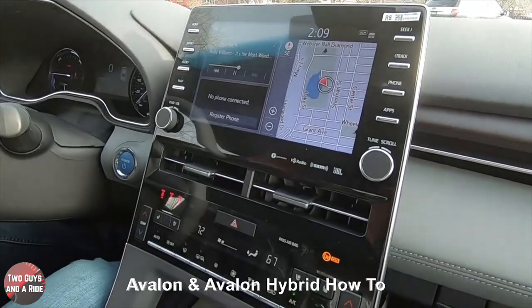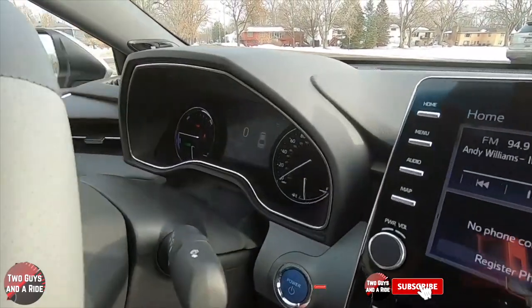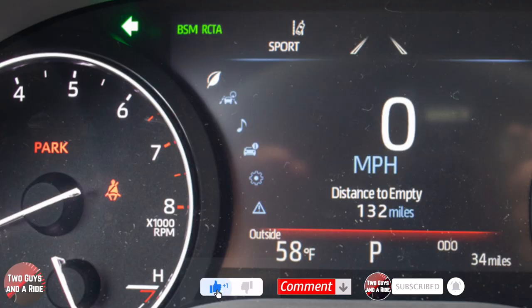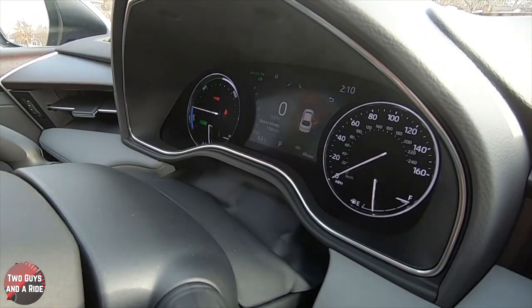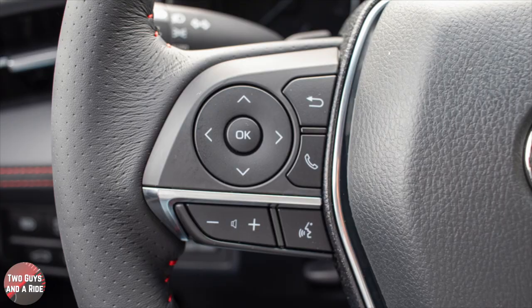We're going to start with the driver's information center. The first thing to point out is the digital display in the middle — on the left are a bunch of icons. These are all your main menus, and we'll be going into each one. To navigate, look at the steering wheel — on the left I'm using these four cursor buttons, the okay button, and occasionally the back button.